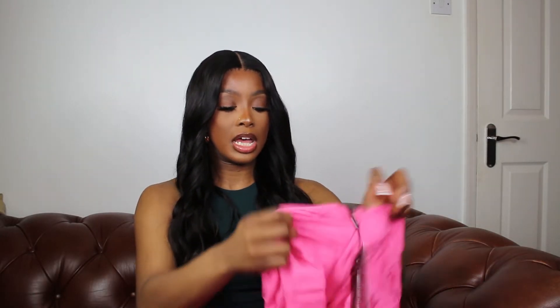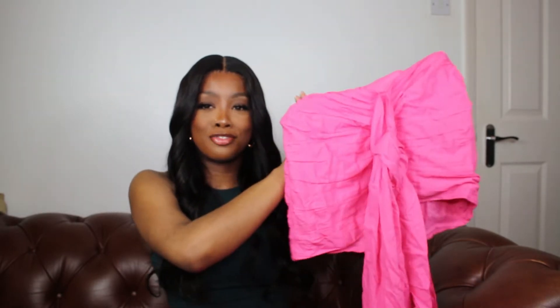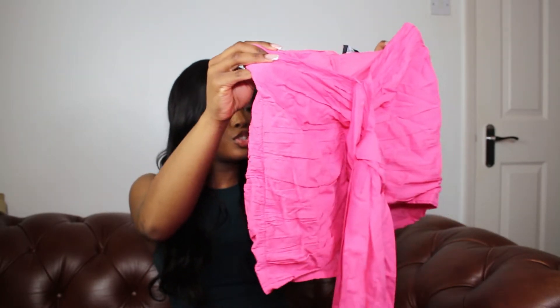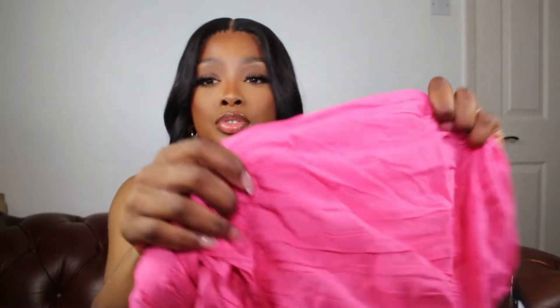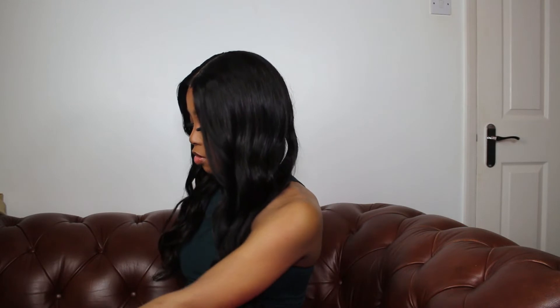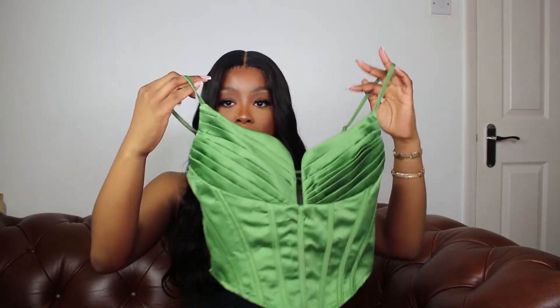The next outfit is the hot pink ruched drape front mini skirt in a size 10. It's pink, it's sexy, it's got this straight detail going on, it's ruched, and it's a very very light material. It's very wrinkly and it doesn't really stretch.